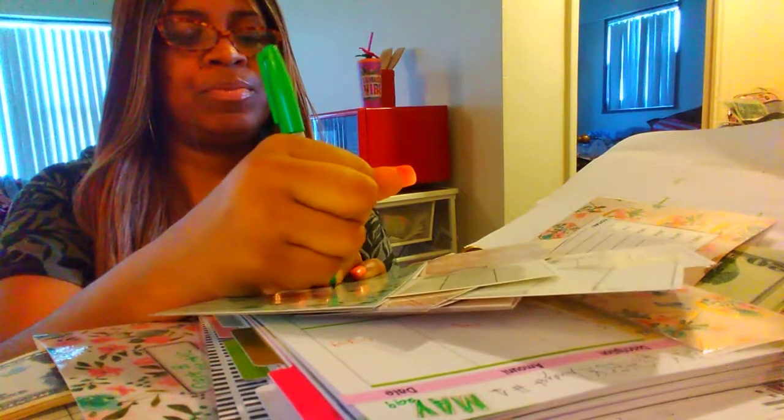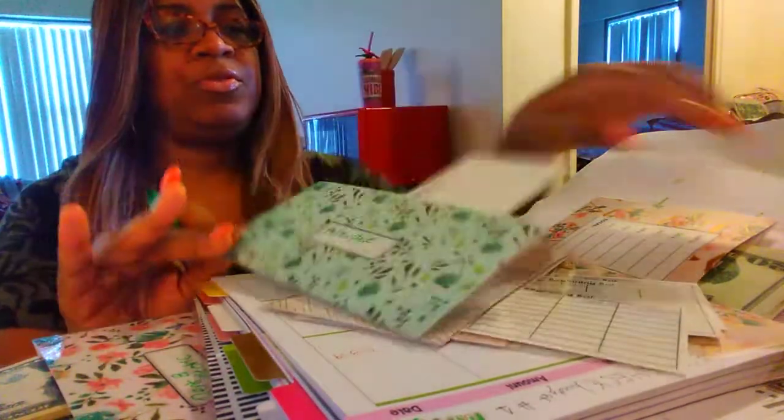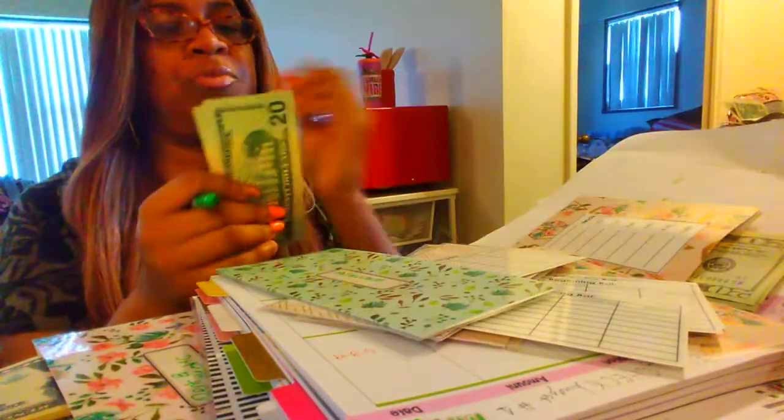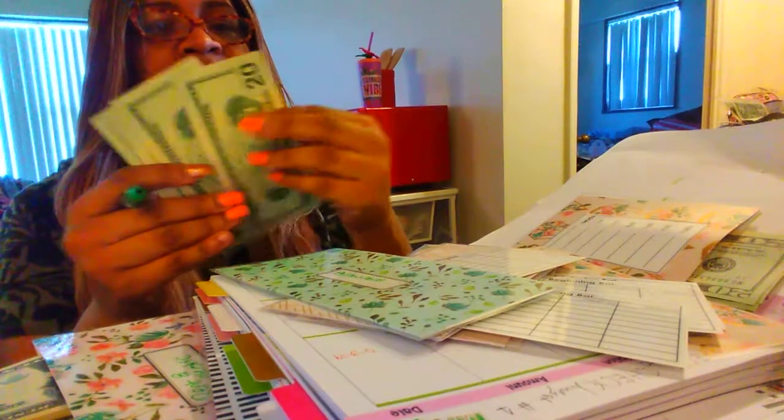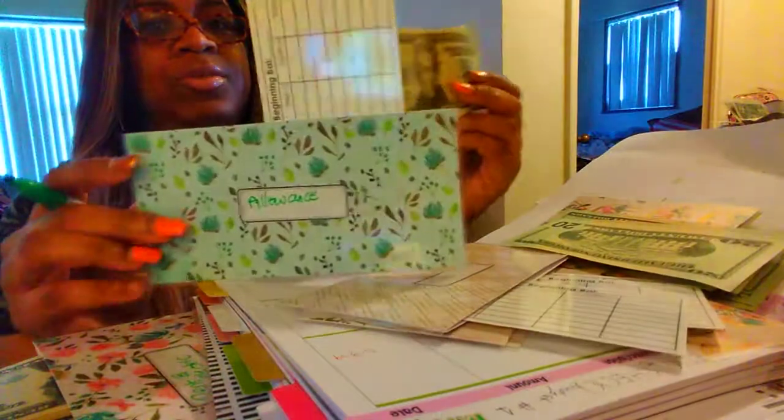The next one is allowance. For allowance, I think I'll do $40. And I hope everyone's budget is going well. That's $20 and that's $40, and to the allowance envelope.